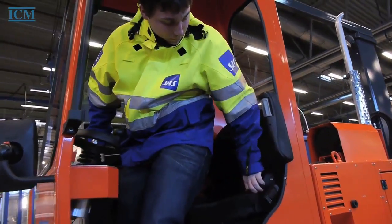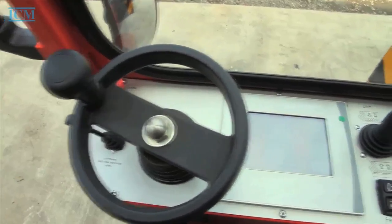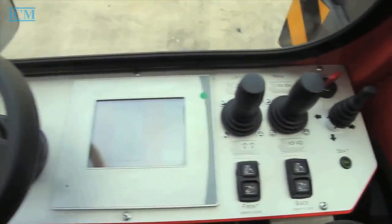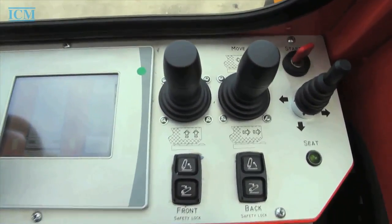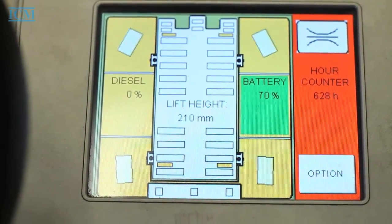The driver's cabin is equipped with an adjustable comfort seat. The control elements in the cockpit are clear and user-friendly. An integrated touch panel is the control center of the Exmover.